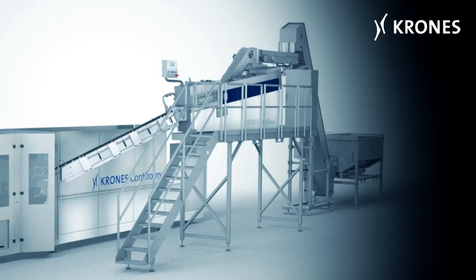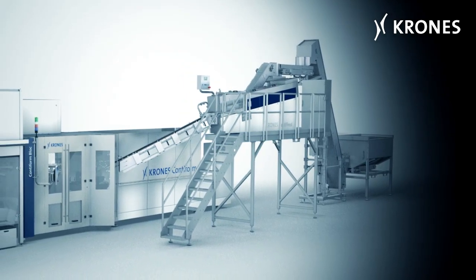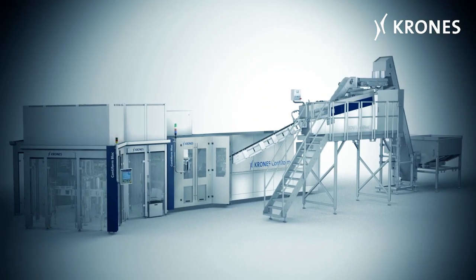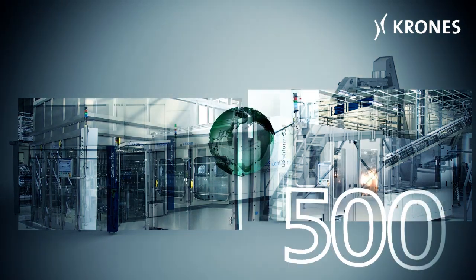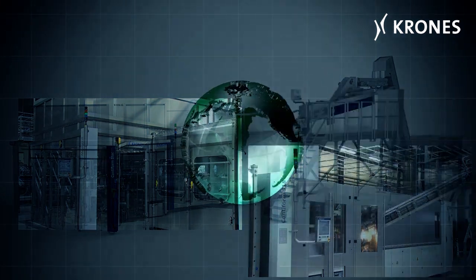For more than 10 years now the Contiform block has been the concept for bottling beverages in non-returnable PET containers. The combination of the Contiform stretch blow molding machine and the filler directly synchronized in a monoblock configuration has so far been installed more than 500 times at numerous beverage producers all over the world.